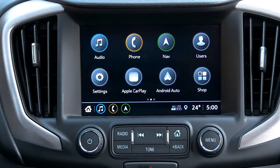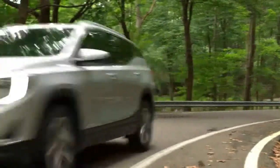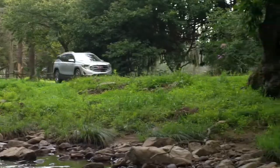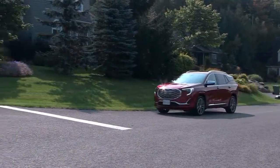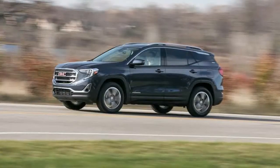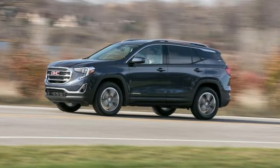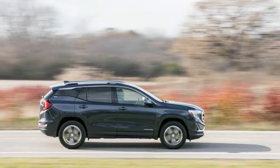Crash Test Results. The National Highway Traffic Safety Administration, NHTSA, and the non-profit Independent Insurance Institute for Highway Safety, IIHS, evaluate vehicles for crashworthiness in the United States. NHTSA assigns cars an overall rating out of 5 stars. IIHS uses a different set of tests, grades cars on a scale of good to poor, and awards the vehicles that perform best with Top Safety Pick or Top Safety Pick Plus honors.